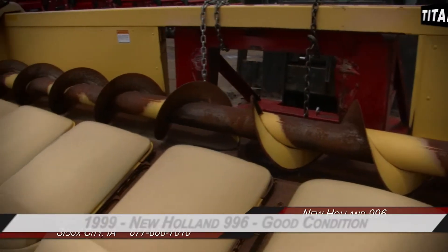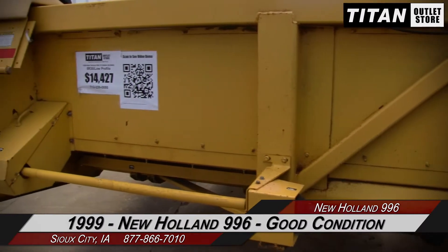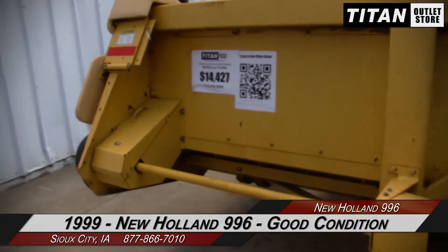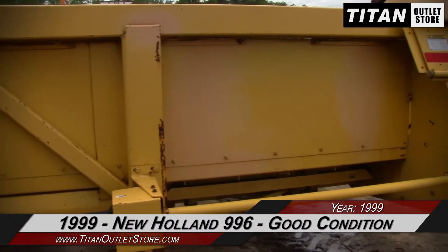Hello and welcome to the Sioux City Titan Outlet Store. In this video, we are demonstrating a 1999 New Holland 996 in good condition. Let's take a closer look at the features on this corn header.